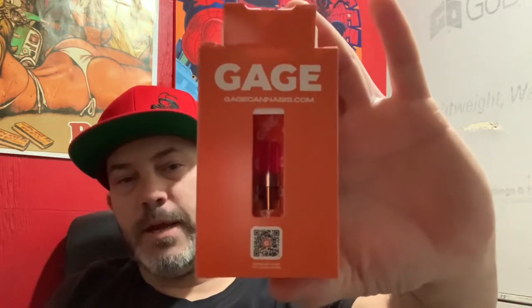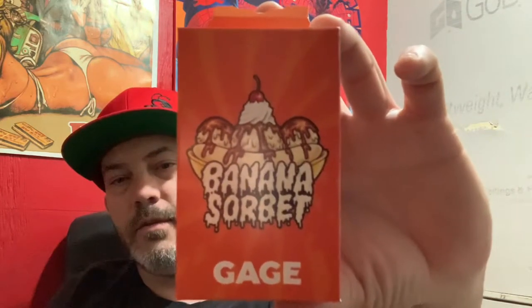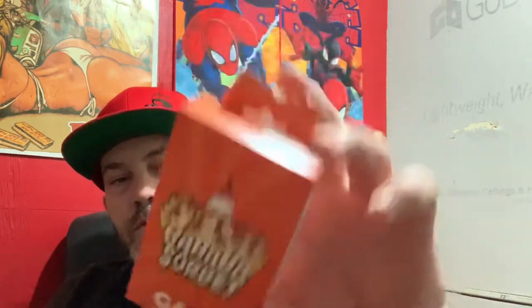So we're going with some Gage Cannabis, and we're going with Banana Sorbet. According to the sticker, this is Banana Sorbet — or Sherbert, whatever. It's a Medvape cart, listed as Indica on here, but Leafly says hybrid. Produced on 12-3-2021. THC is 93.3%, CBD is 0.74%. Produced and packaged by PureX LLC.